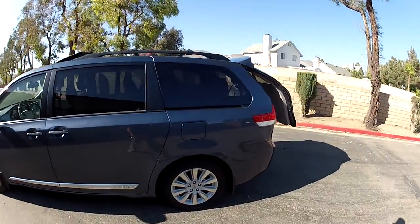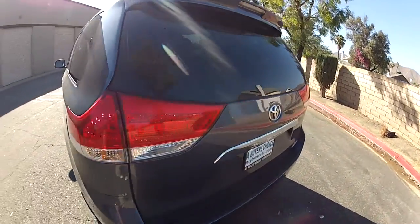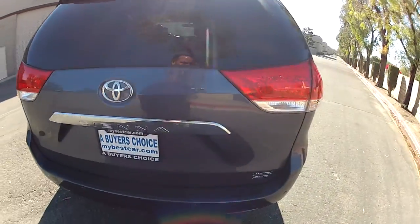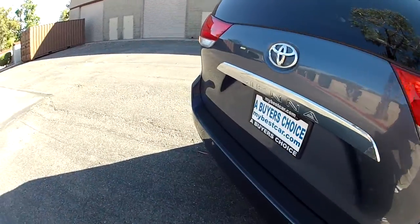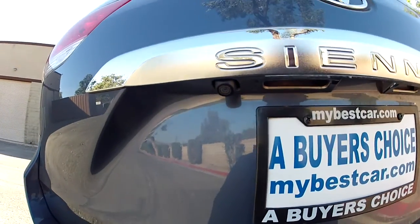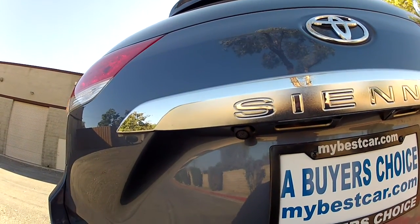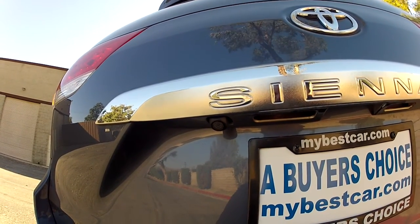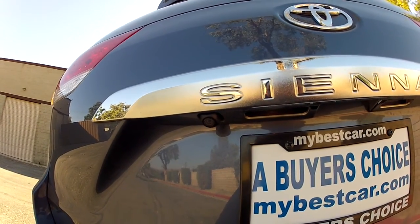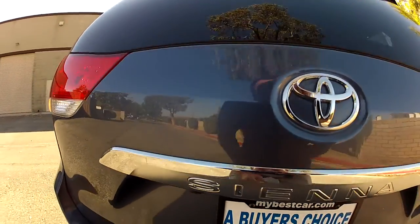This one is extremely clean — near-perfect body and paint on this vehicle. It has parking sonar sensors and a backup camera. They all have a backup camera except for the very cheapest version, but this has the dual-view backup camera, which you really only find on the Limited with navigation.